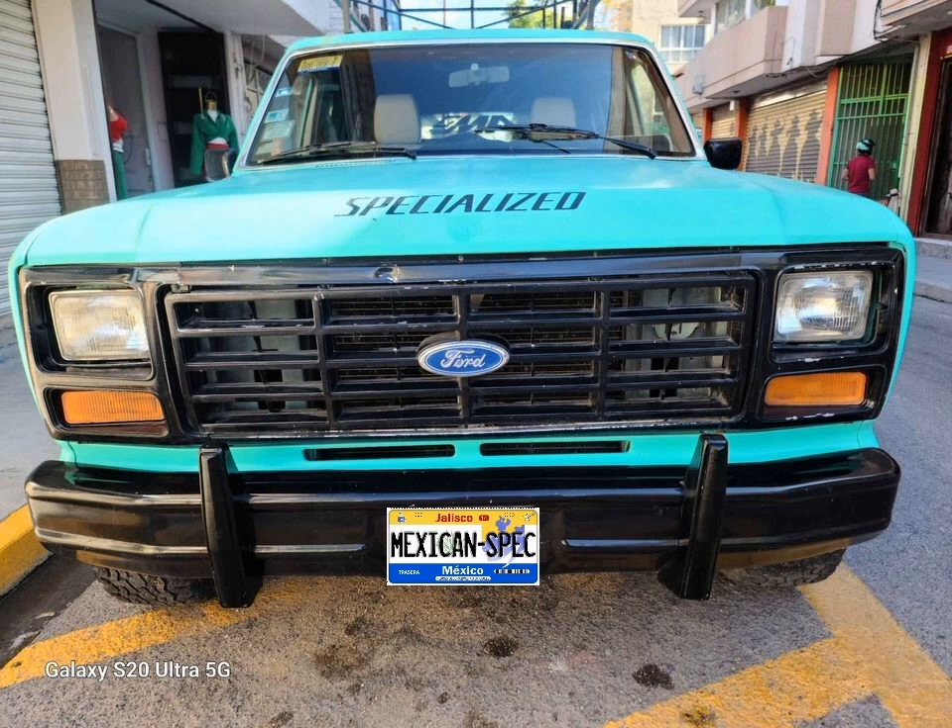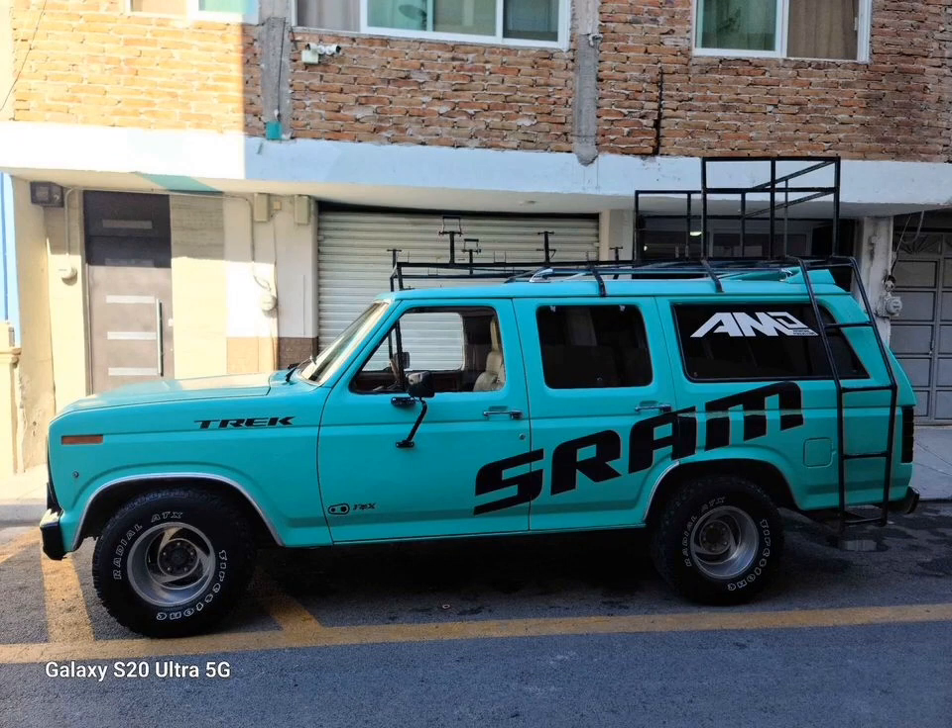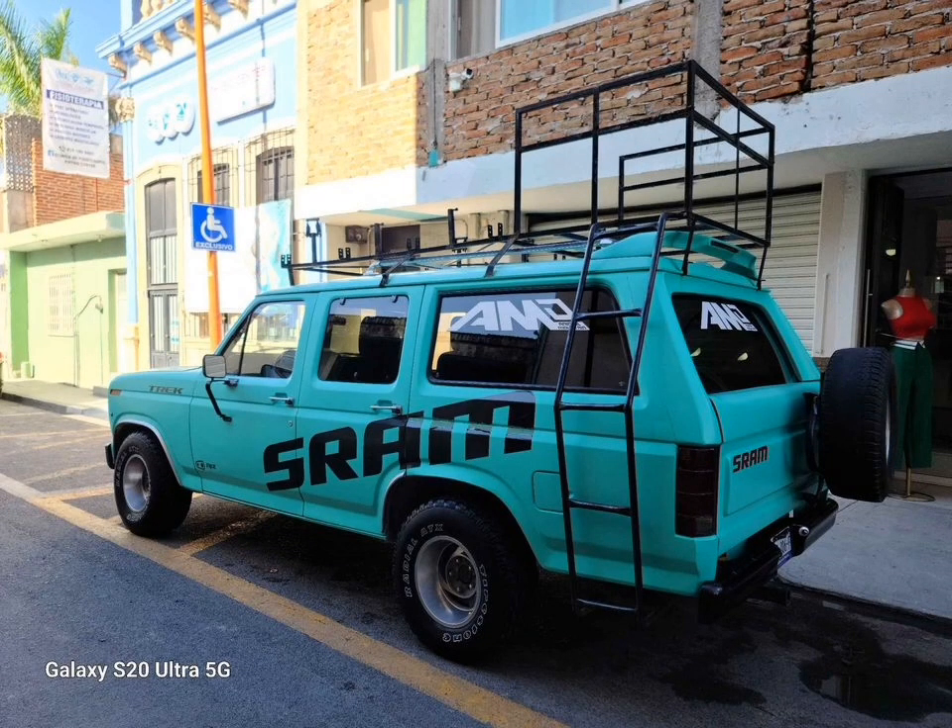This is a rare model because this one was made to order with two doors on the left side. Most were made with two doors on the right but only one on the left. This truck has a 302 V8 under the hood and it is a four speed with a new clutch.